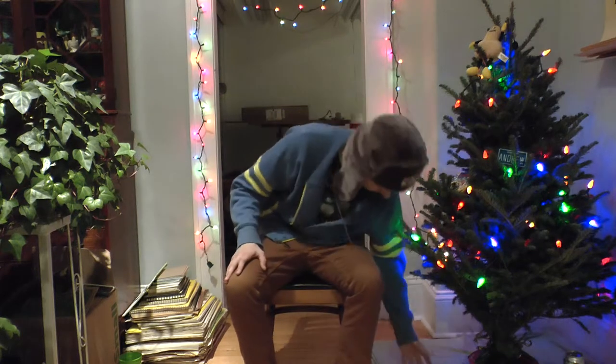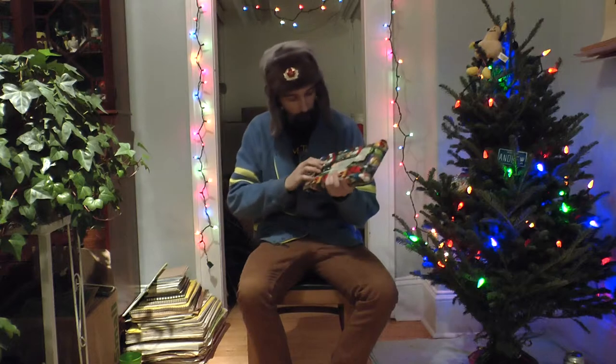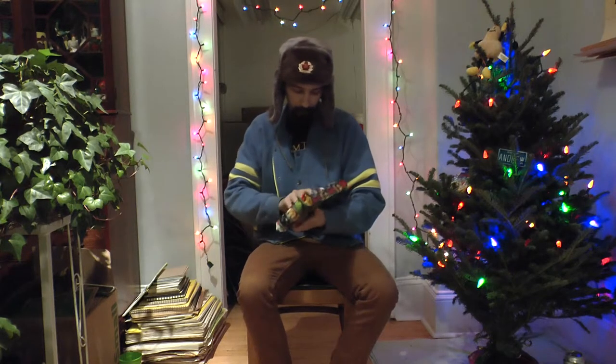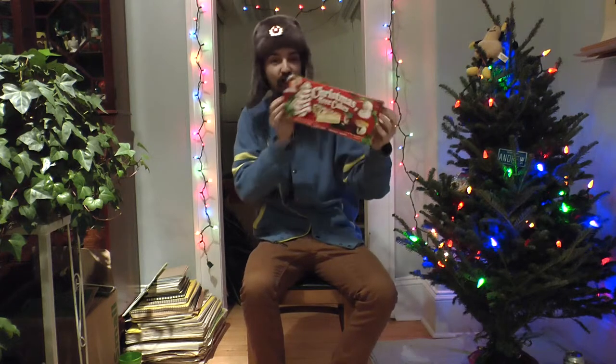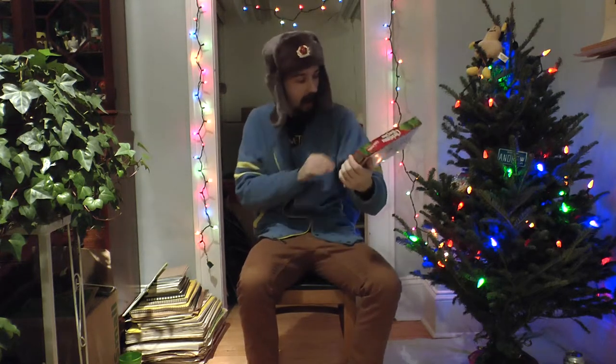We pull out from underneath the tree this time. I'm gonna guess this is another box of half-assed snack cookies, cake suckers... Christmas trees! Holy freaking shit, this is like a holiday staple. Alright, this can't be bad, this can't be bad.